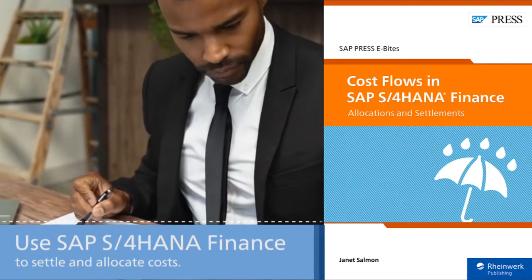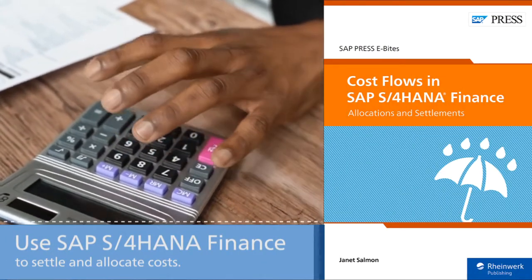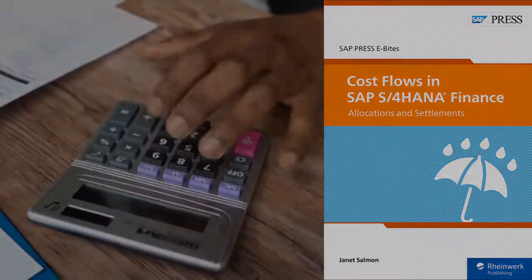Find out what's new for allocation in SAP S/4HANA Finance with this eByte, and learn how to handle them for overhead management, margin analysis, profit center accounting, intercompany scenarios, and more.